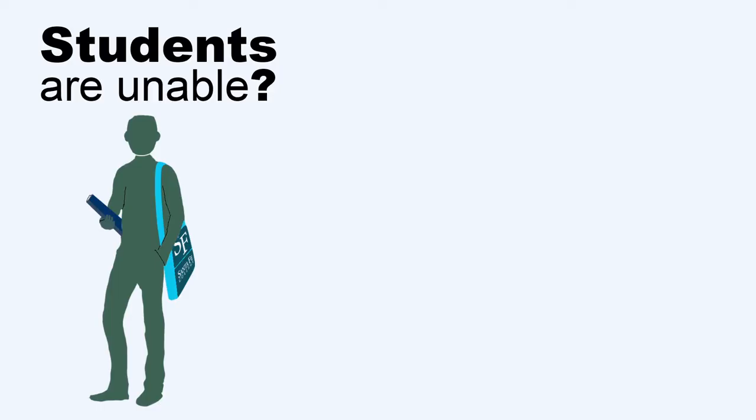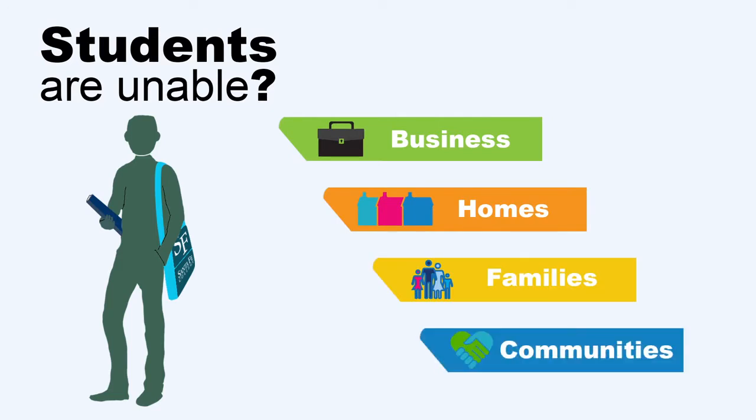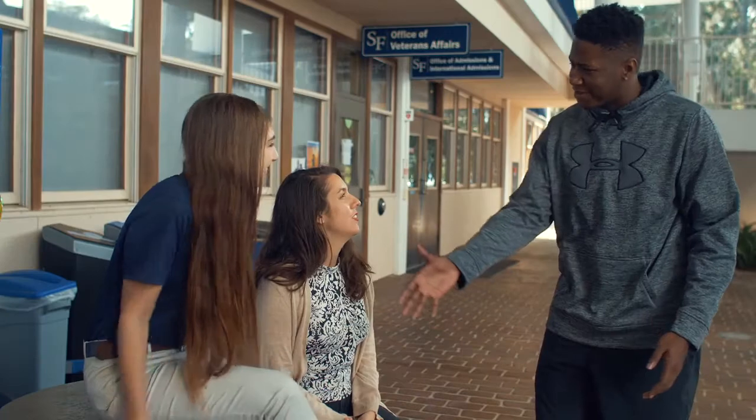Students with substantial loan debt face a bleak future. They're unable to start businesses, buy homes, or contribute to their families and communities. At our college, we see firsthand how the student loan crisis threatens the institution's mission of adding value to the lives of students and enriching the community.